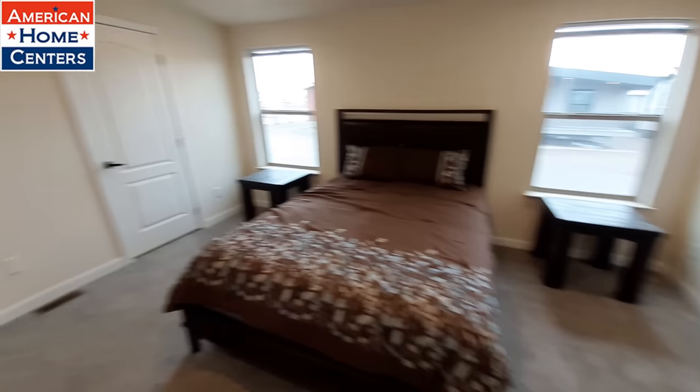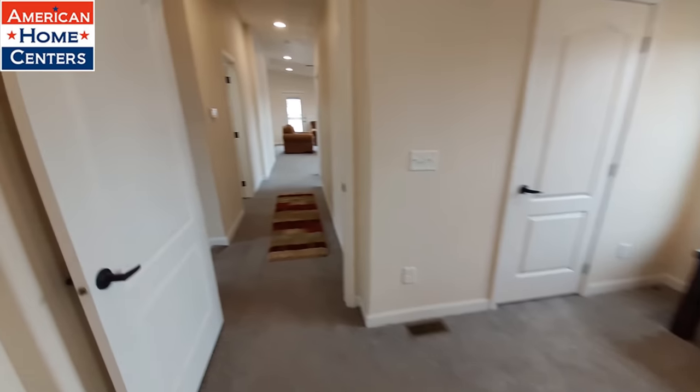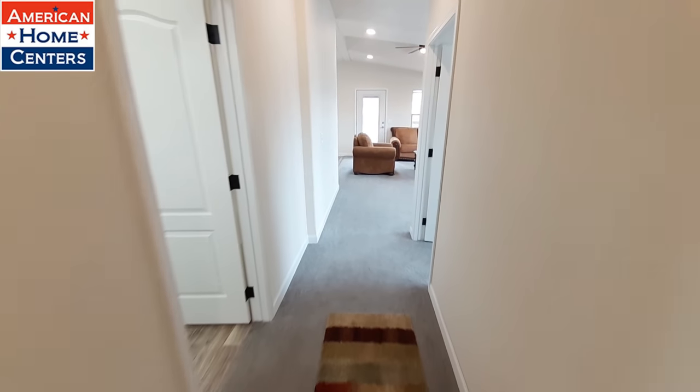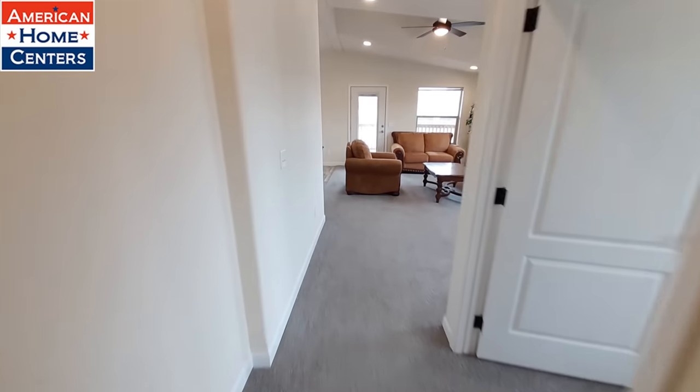This is a really nice home, and I know y'all are going to love the price on this one. It's currently on sale, and I'll be right back with some price info for you.